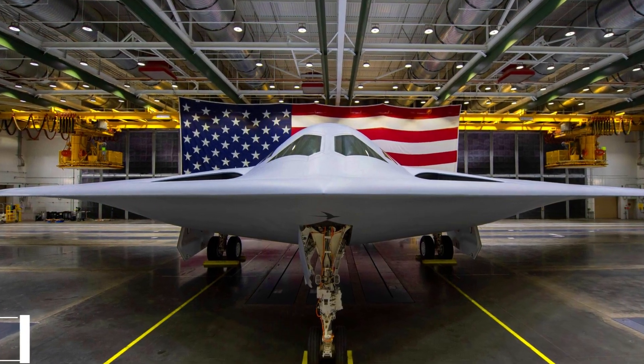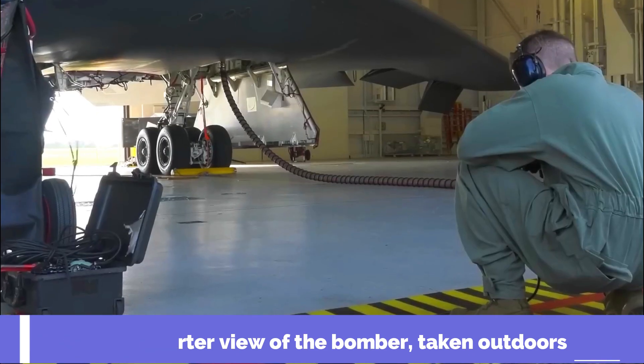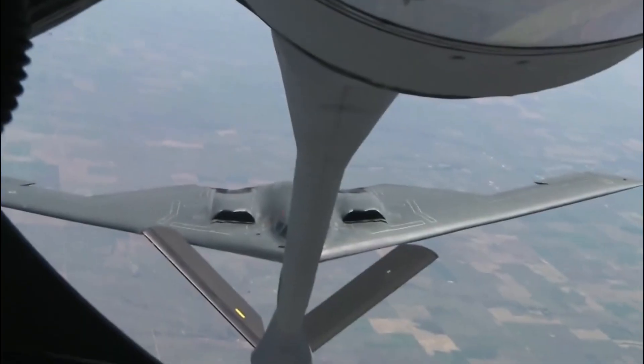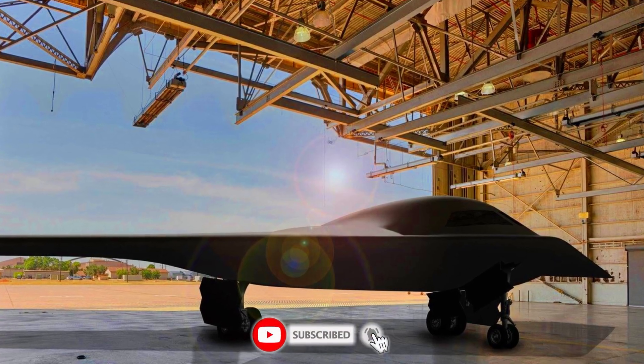The three-quarter view of the bomber, taken outdoors, also makes it possible to notice the in-flight refueling receptacle, protections around the engine exhausts, and the exotic design of the plane's windows and windshield.